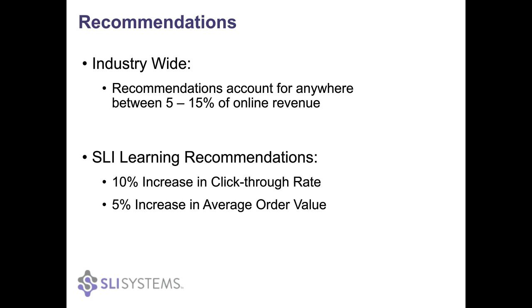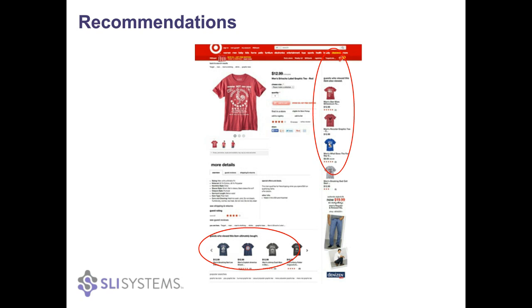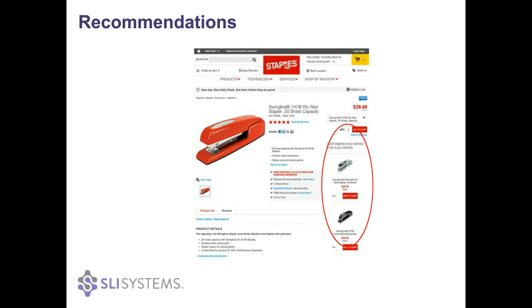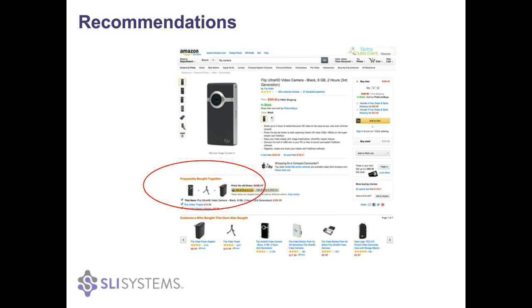Here are some examples of top retailers using recommendations. In an extremely competitive online retail landscape, recommendations have moved away from a nice-to-have to a critical capability. Here's Target on their product description page showing two sets of recommendations. Walmart on their home page shows recommendations based on your history, and Staples shows a set of recommendations on the right-hand side. Amazon's home page is up to 75% recommendations — the year they introduced recommendations they saw a 29% sales increase, and at one point they attributed 35% of purchases to recommendations.